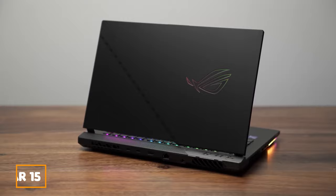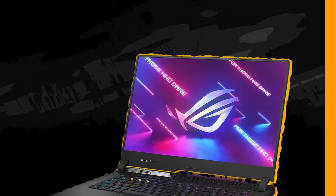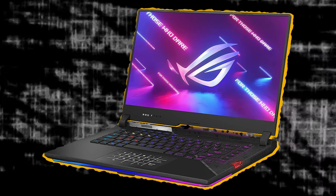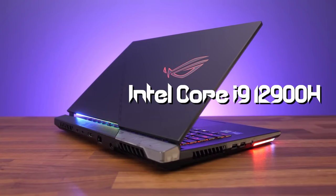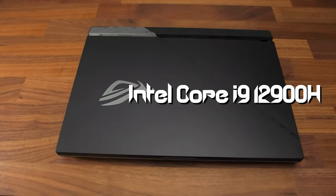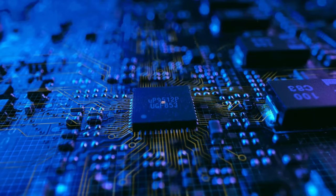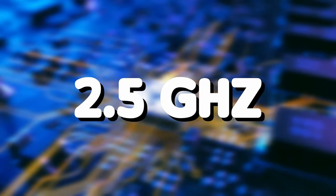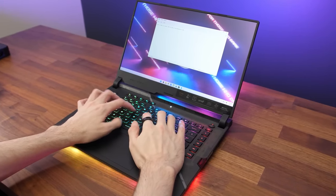Second, the ROG Strix Scar 15. This gadget is a real monster in terms of technological development, making it an incredible machine. Under the lid, there is an Intel Core i9-12900H processor equipped with 14 cores and 20 threads — an incredible processor with a base clock speed of 2.5GHz that can turbo boost up to a mind-blowing 5GHz, offering you unmatched speed and responsiveness.